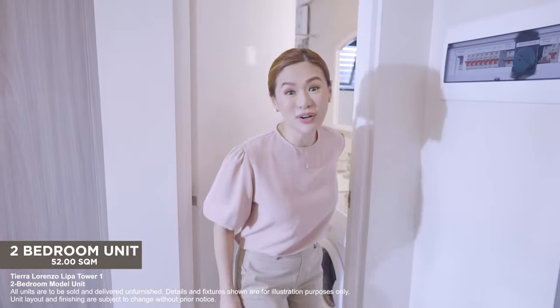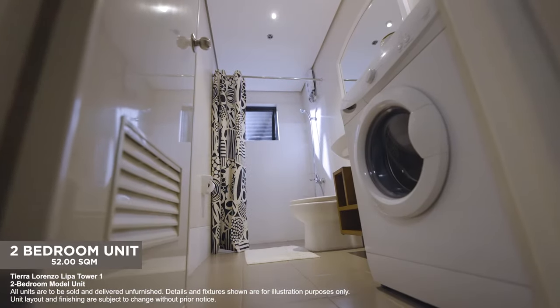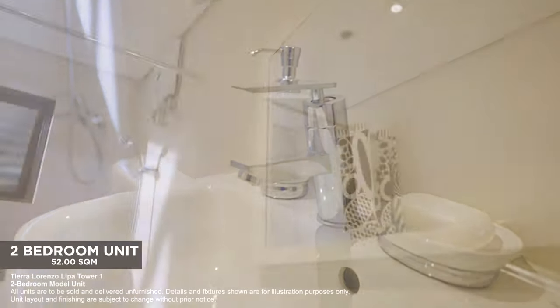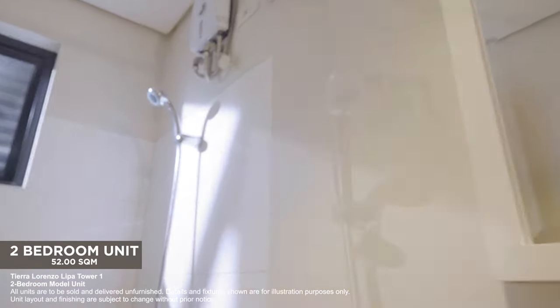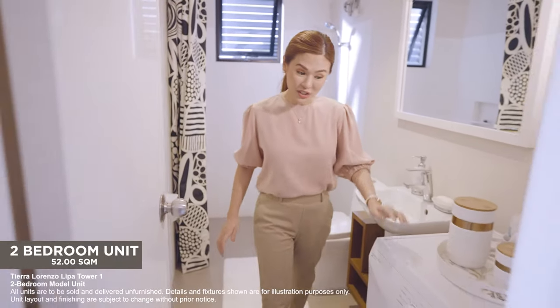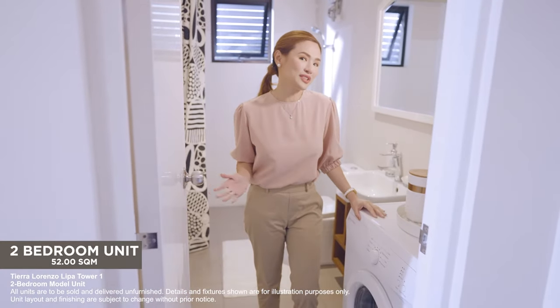Let's now head to the toilet and bath. Prepping in the morning or freshening up at night will certainly be comfortable with all this space. There's also an area for a washer so you can conveniently do your laundry at any time.